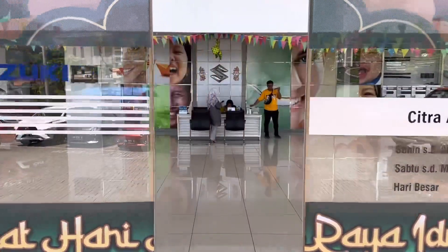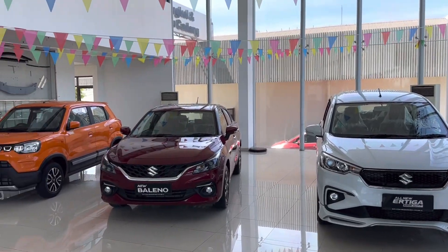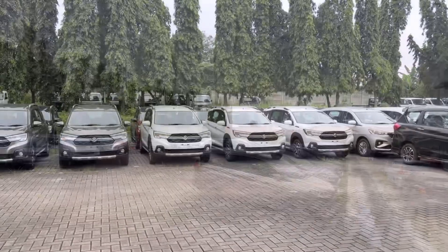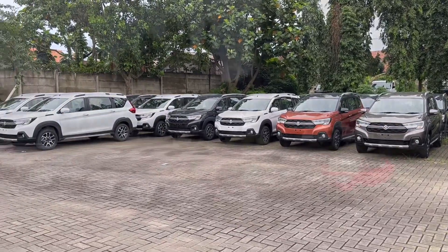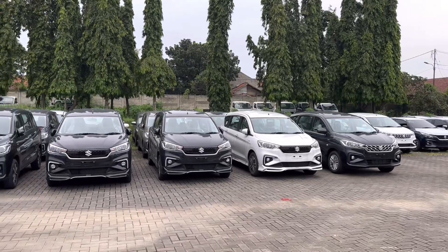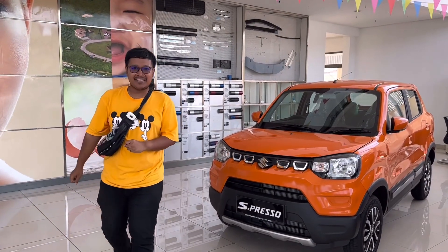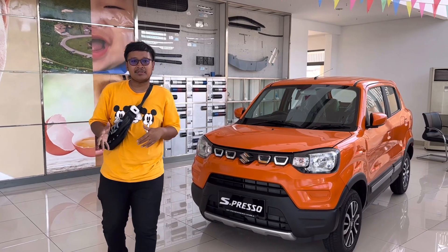Halo teman-teman semuanya, balik lagi di channel YouTube Om Andre. Kali ini kita main ke showroom yang menawarkan harga Suzuki paling murah, tepatnya di showroom Suzuki Ciputat, teman-teman Citra Asri Buana.